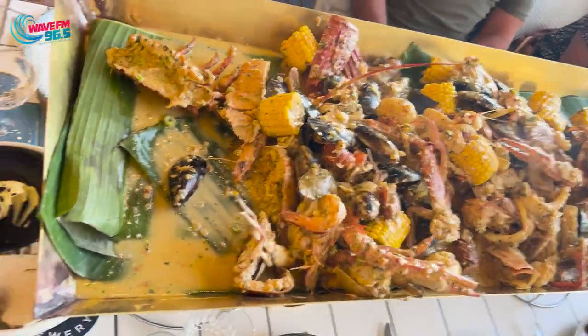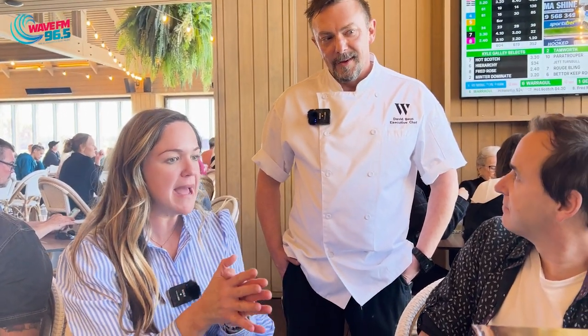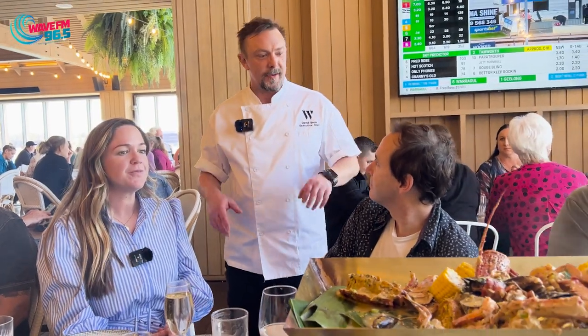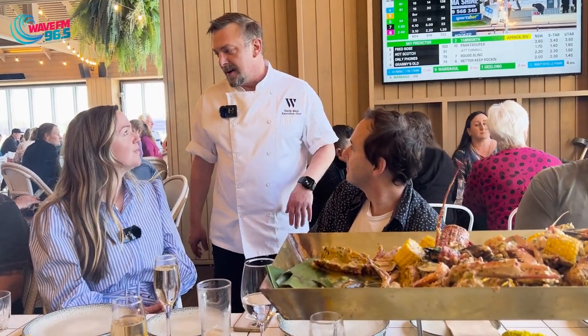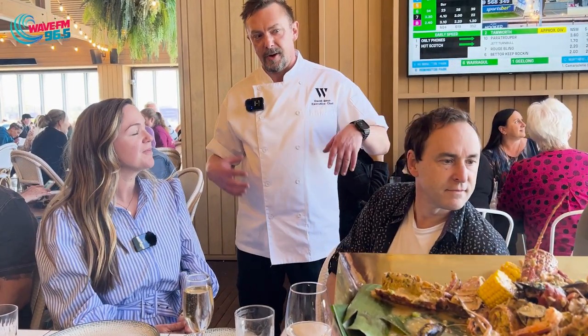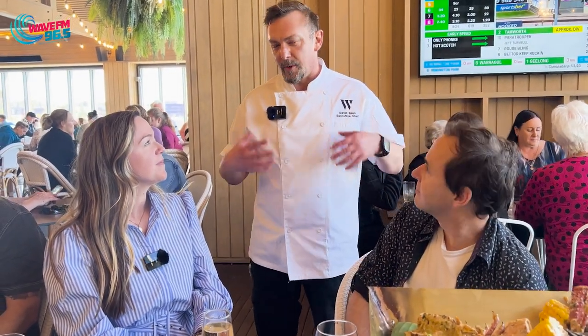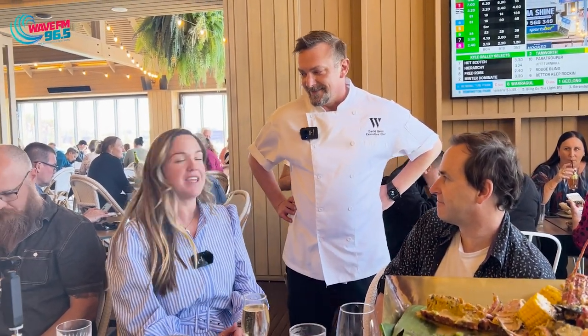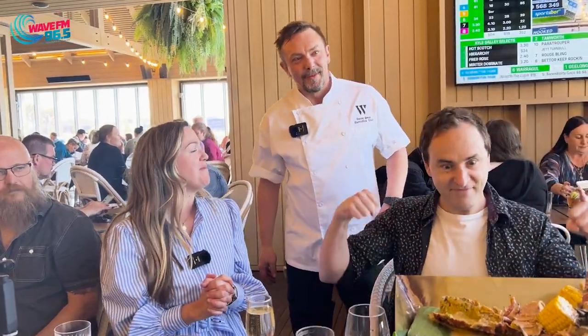Wow. Okay, David, what is this? It looks absolutely amazing, it actually smells amazing. It's our signature Waterfront Creole broil with locally sourced seafood, corn, potatoes, and a really rich Creole Cajun flavour that comes through the sauce. Oh wow, looks great. I cannot wait to tuck in. Enjoy! Thank you very much. Thanks for coming, guys. Beautiful. Thank you.